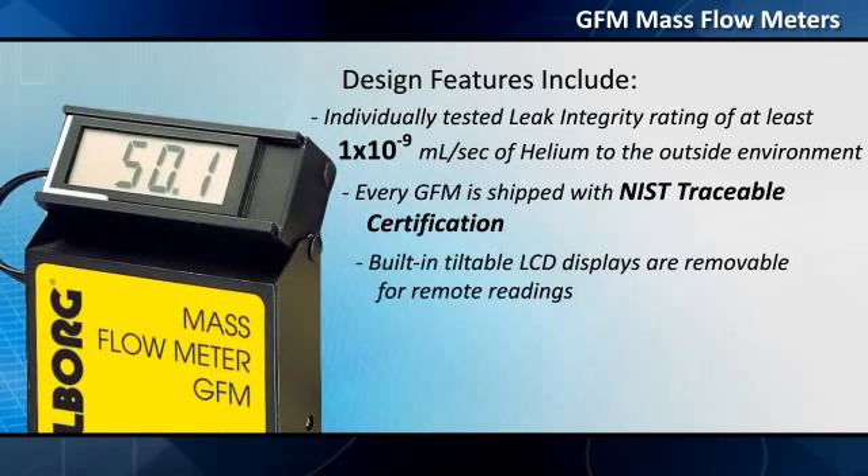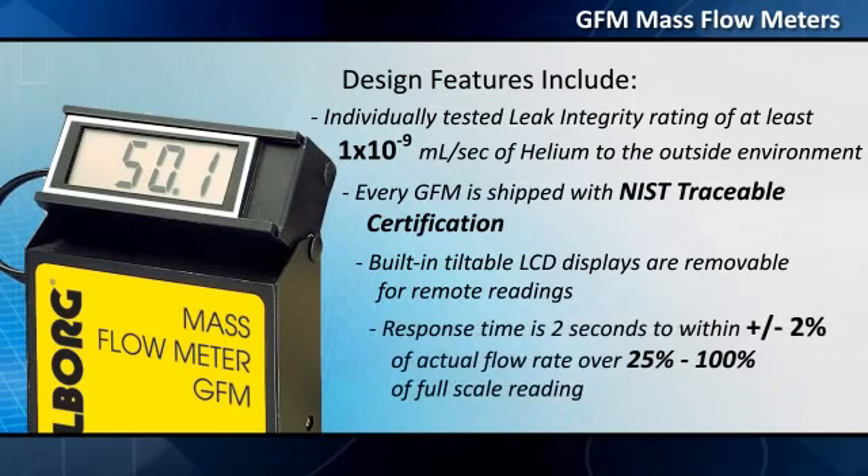Built-in tiltable LCD displays are removable for remote readings. Response time is 2 seconds to within plus or minus 2% of actual flow rate over 25% to 100% of full-scale reading.